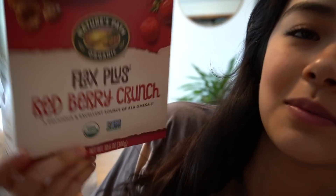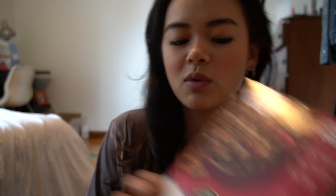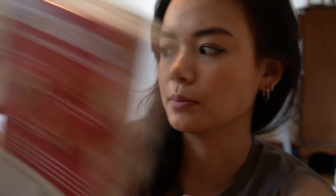I'm in my room eating this Nature's Path Red Berry Crunch cereal — it's so good. Probably my favorite cereal brand, or I really like Cascadian Farm. I'm just eating a little bowl of cereal with some soy milk, and then I gotta change my clothes because I'm gonna go to the mall with Charles soon.